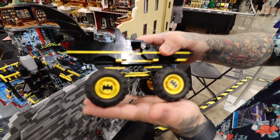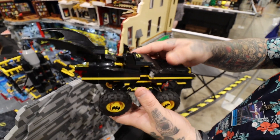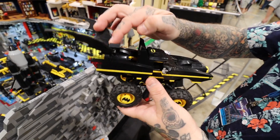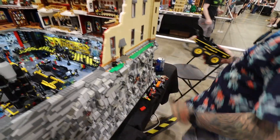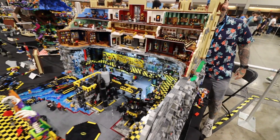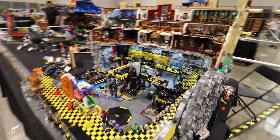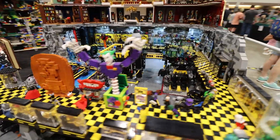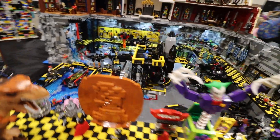So it seems you're a Batman fan. I'm a big Batman fan, yeah. The animated series really was influential in my youth.